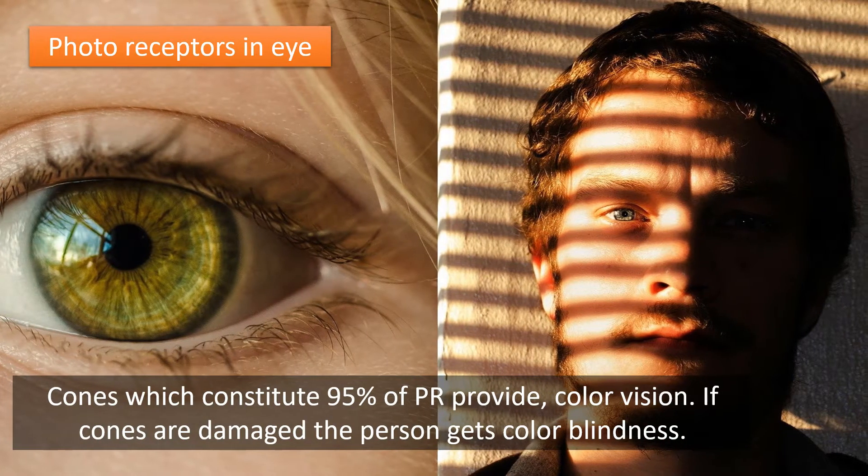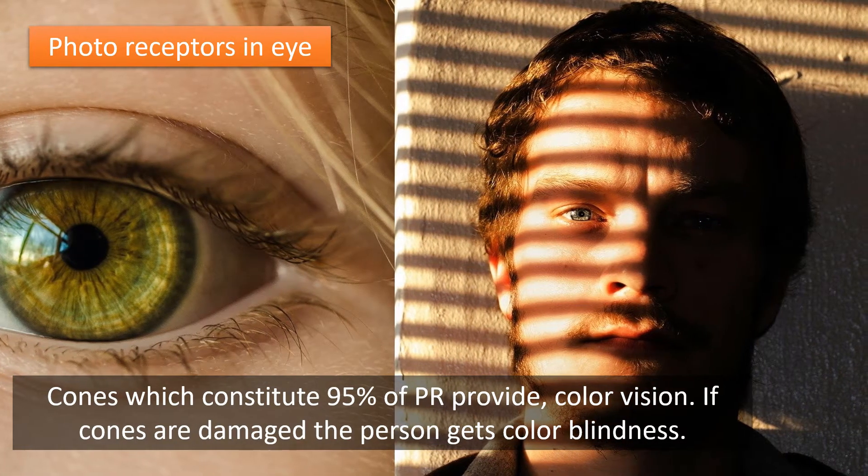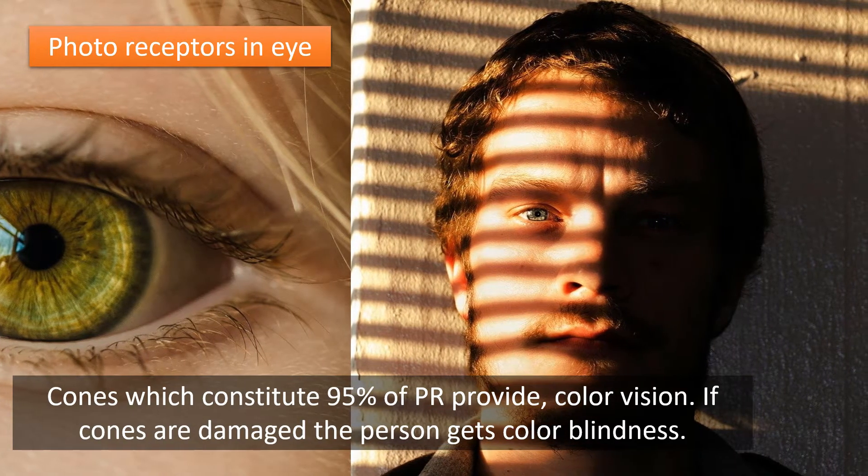Cones, which constitute 95% of photoreceptors, provide colour vision. If cones are damaged, the person gets colour blindness.